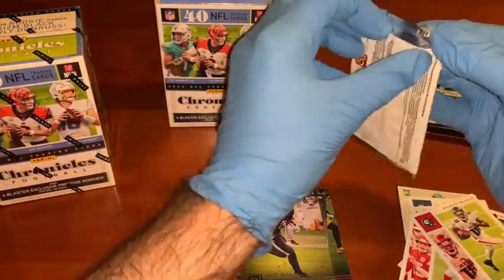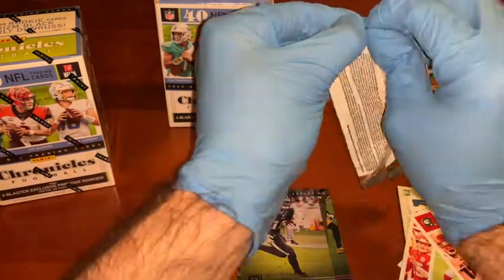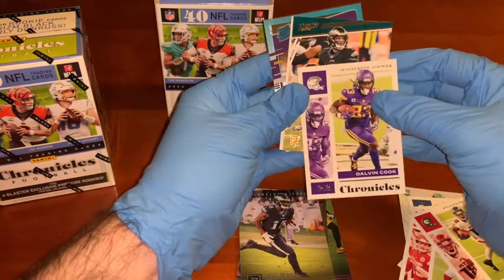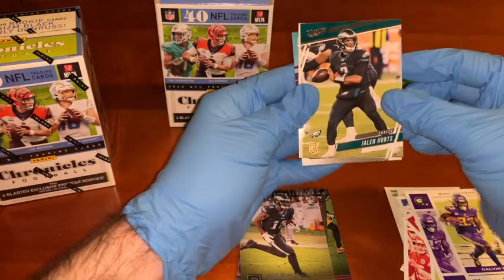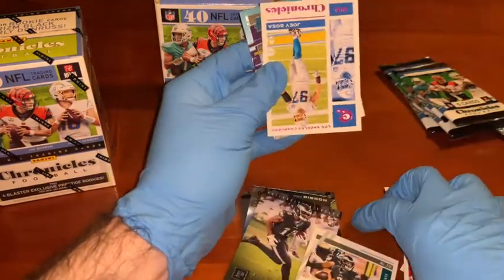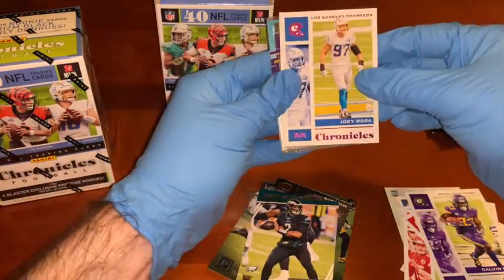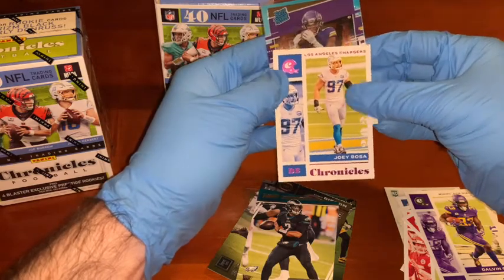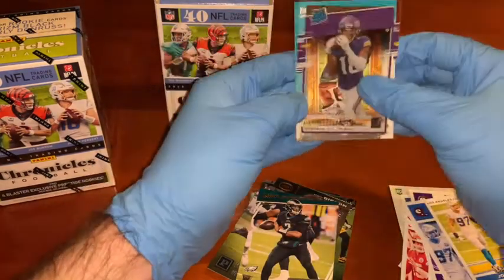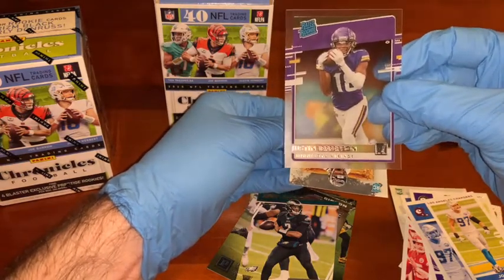Pretty sweet haul so far, not even halfway through the box. We start off with a Dalvin Cook, Chronicles base card. Then we've got a Jalen Hurts rookie card. We have Joey Bosa, the end. And then we've got a rated rookie — Justin Jefferson. I like that player. I actually wanted the Patriots to draft him anyway. Sweet card, rated rookie, as you can see. Very nice player, nice card.